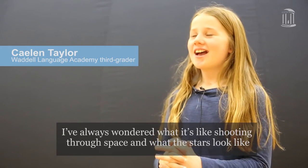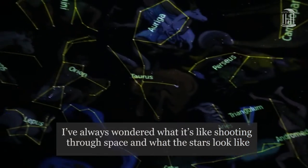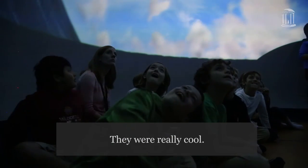I've always wondered what it's like shooting through space and what the stars look like, because I've never seen all those constellations before. They're really cool.